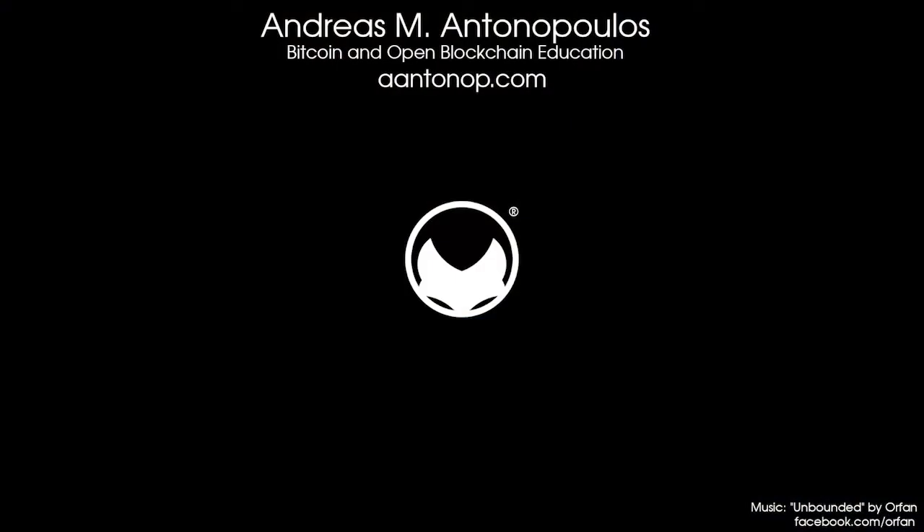If you enjoyed this video, please subscribe, like, and share. All my work is shared for free, so if you want to support it, join me on Patreon.